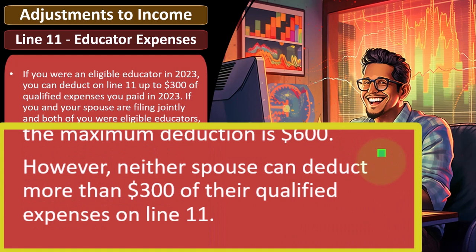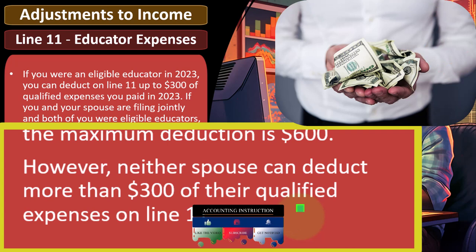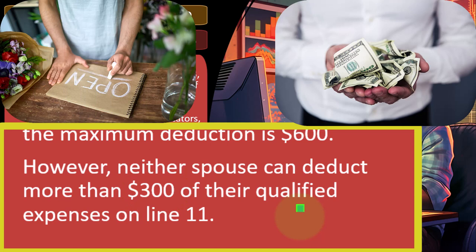However, neither spouse can deduct more than $300 of their qualified expenses on line 11. Now we have the question of what is a qualified expense. Note that the dollar amounts are pretty low, like $300. Most people, no matter what job they do, if they're passionate about their job, they might be spending more than $300 on stuff that would basically be expensable — something you can write off if you had a sole proprietor Schedule C type of business.